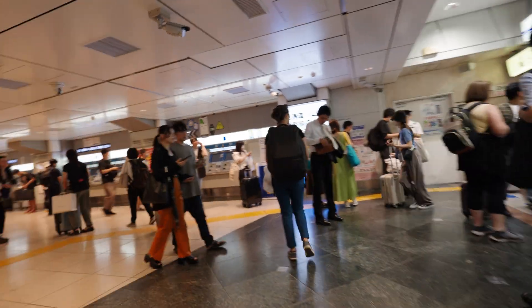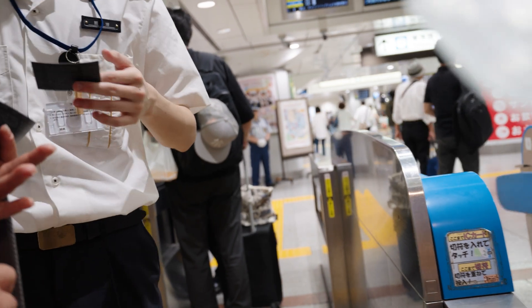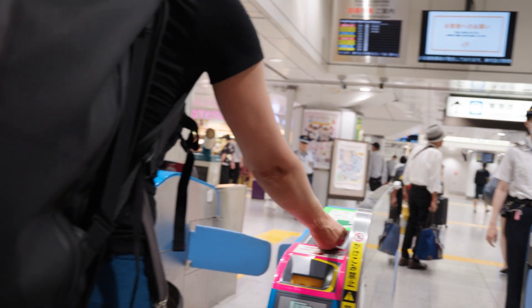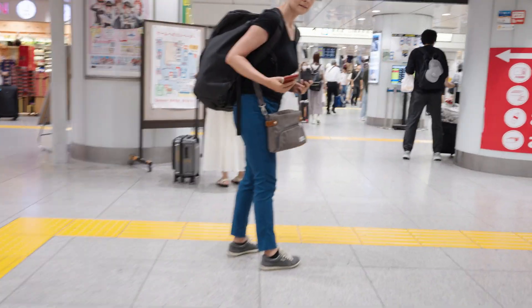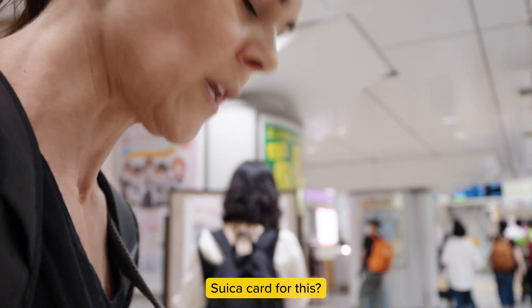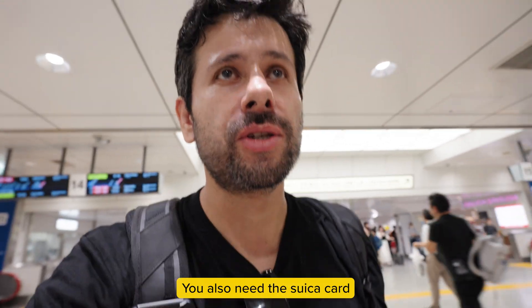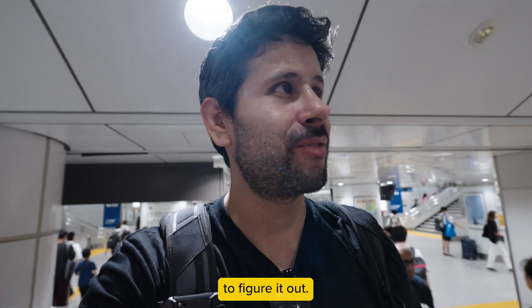It's not letting me in — you need a Suica card for this. I had no idea. So it doesn't matter if you have the Shinkansen ticket; you also need the Suica card to be able to go through the gate. We just discovered that. Get to the station at least 30 minutes early because it's not that easy to figure out. But we did it — seems like we're on the right track.